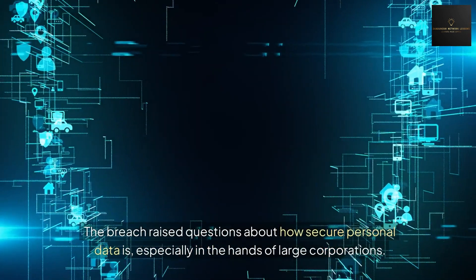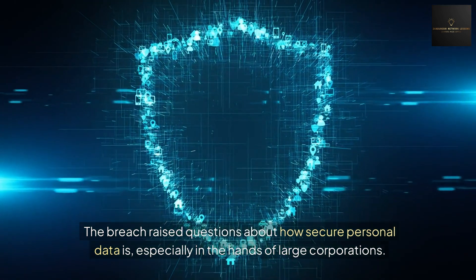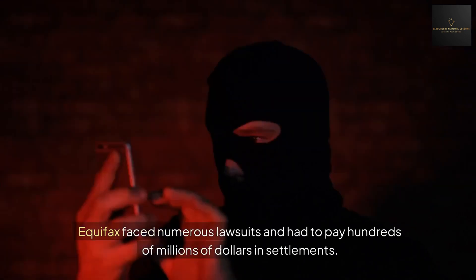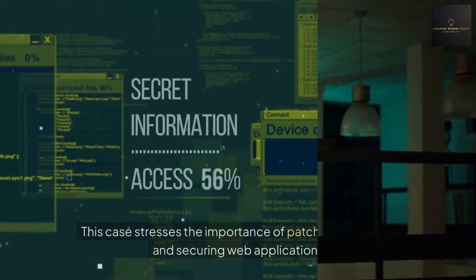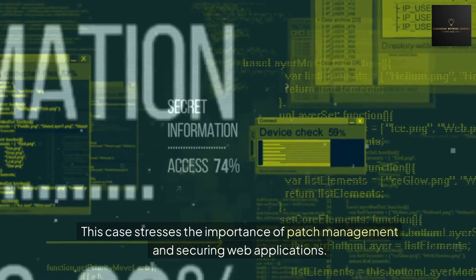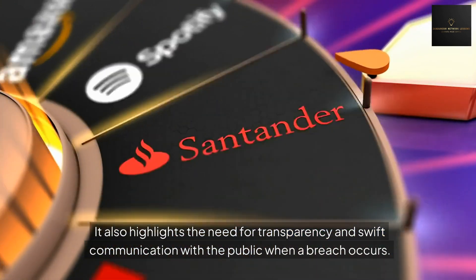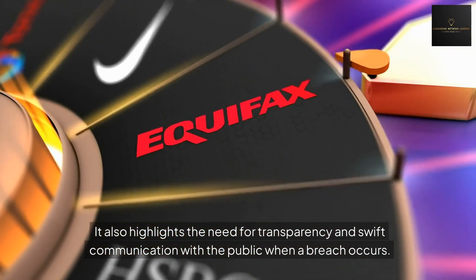The breach raised questions about how secure personal data is, especially in the hands of large corporations. Equifax faced numerous lawsuits and had to pay hundreds of millions of dollars in settlements. This case stresses the importance of patch management and securing web applications. It also highlights the need for transparency and swift communication with the public when a breach occurs.